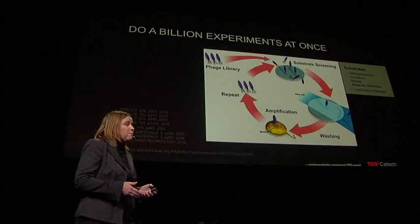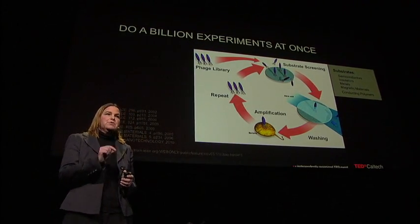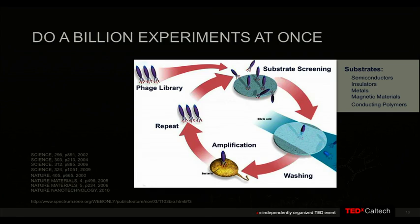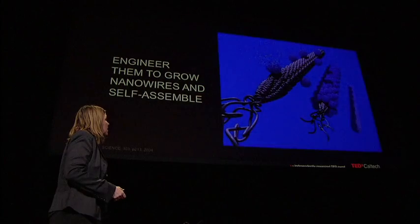You can have a billion different viruses that are all genetically identical but differ from each other based on their tips — one sequence that codes for one protein. If you take all billion viruses and put them in one drop of liquid, you can force them to interact with anything you want on the periodic table. Through a process of selection and evolution, you can pull one out of a billion that does something you'd like it to do — like grow a battery or grow a solar cell. Viruses can't replicate themselves; they need a host. Once you find that one out of a billion, you infect it into bacteria and make millions and millions of copies of that particular sequence.